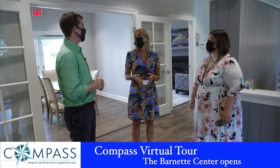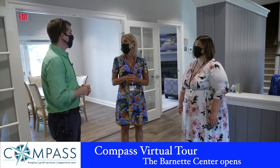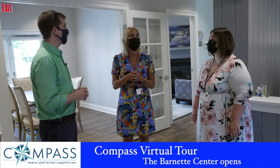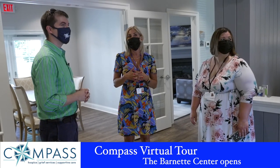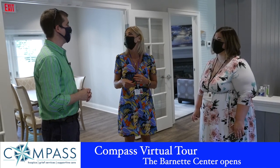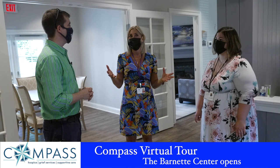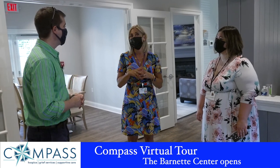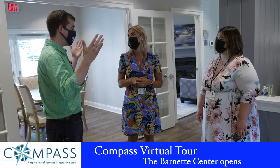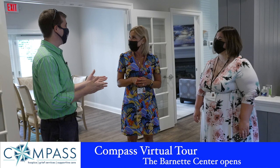Once COVID lifts, we're going to do some private touring for donors who gave specifically to the building in very small groups, and as things lift further, we may do something else. We wanted to put this out virtually so that our community knew this project was finally complete — even during COVID — and to make sure everybody saw what an amazing building it became. Thanks to everybody who gave and continues to support our organization. If you want more information, go to compassregionalhospice.org.